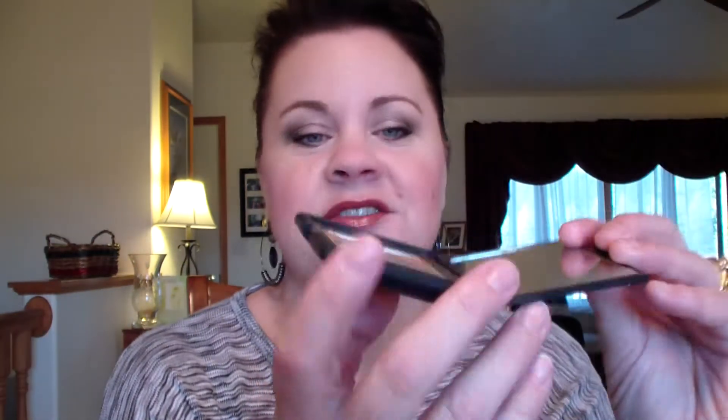The bronzer I was using is my NARS Laguna — you can see I've used it quite a bit. I apply it with my Sigma F20, which is like a flat paddle brush. I don't know if I really showed you guys that in the video but it's a paddle brush.